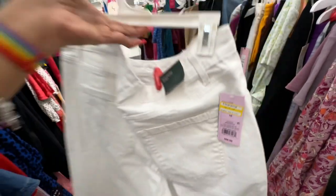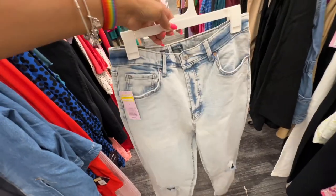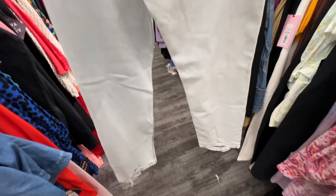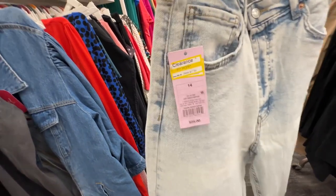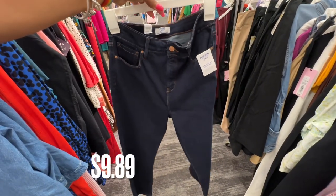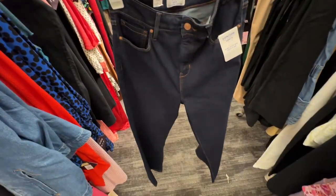How about this one — distressed, light wash, great for summer. Look at the bottom — this was $25, now it's $7.50. Look at this one: ultra high-rise crop flare, slimming tummy panel, pocket in the back — $9.89.